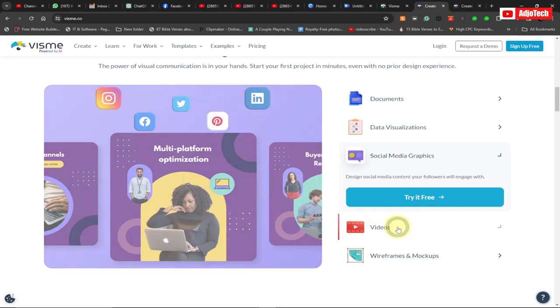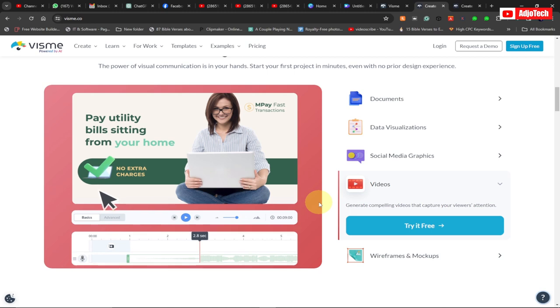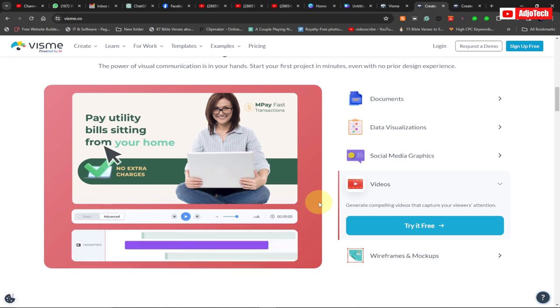You can also create videos with Vismi. You should be able to create your own customized videos, use templates, add your icons, and use Vismi for whatever you need.